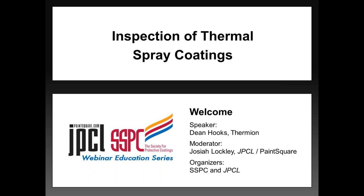Good morning, everyone, and welcome to today's webinar, Inspection of Thermal Spray Coatings. We're glad that you're joining us. My name is Josiah Lockley, and I'm with JPCL and PaintSquare.